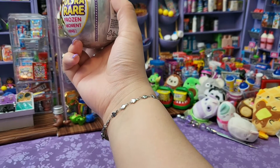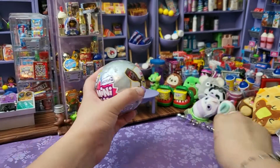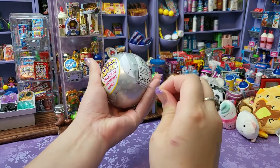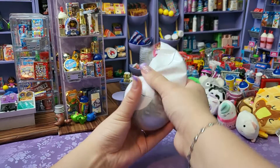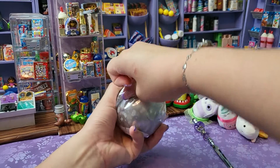Hey you guys, happy Tuesday! Let's open a series 2 UK exclusive wave 2 ball — I'm so excited, I love these. We're hoping to get one of the frozen moments; we haven't gotten one yet, that would be so cool. I also just love the UK exclusives and the cleanup stuff. Make sure you click the plus button to follow along and see what's next. Here we go!